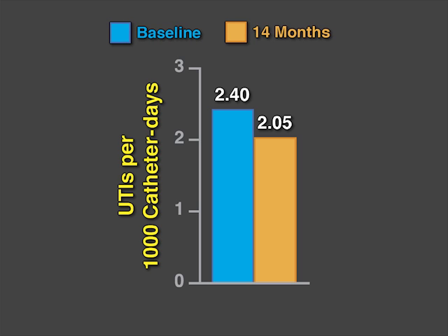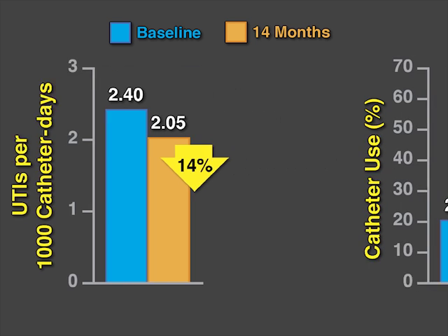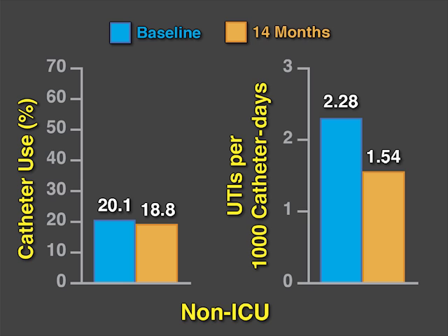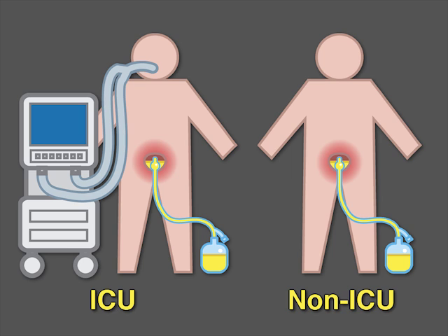The catheter-associated UTI rates had decreased by 14%, from 2.4 to 2.05 per thousand urinary catheter days. In a subgroup analysis, non-intensive care units showed a significant reduction in indwelling urinary catheter use and catheter-associated UTI rates, while ICUs did not. In conclusion, a multifaceted national prevention program reduced the rate of catheter-associated UTIs in hospitals, with the strongest effect on non-intensive care units.